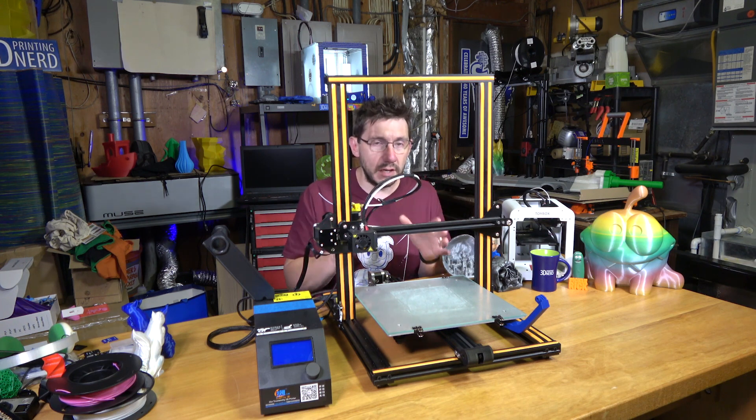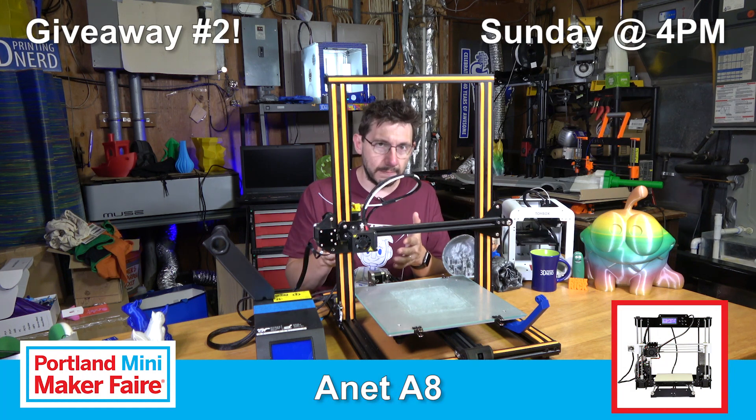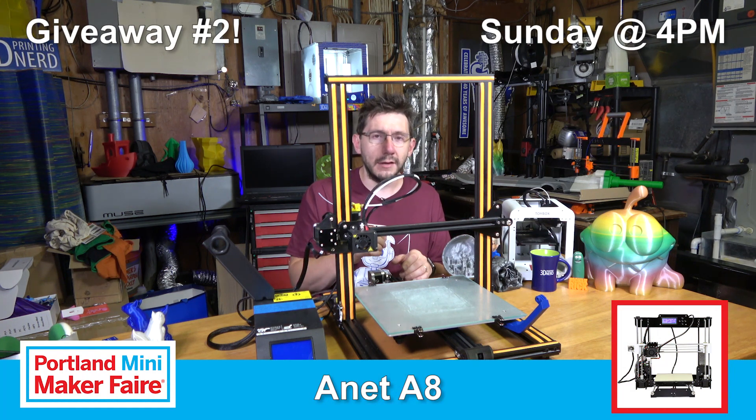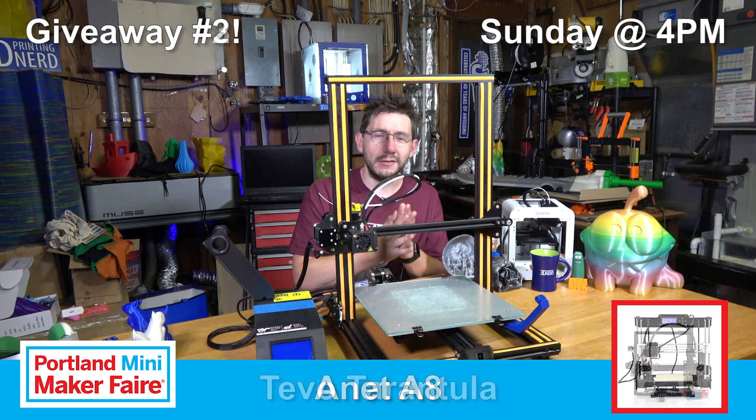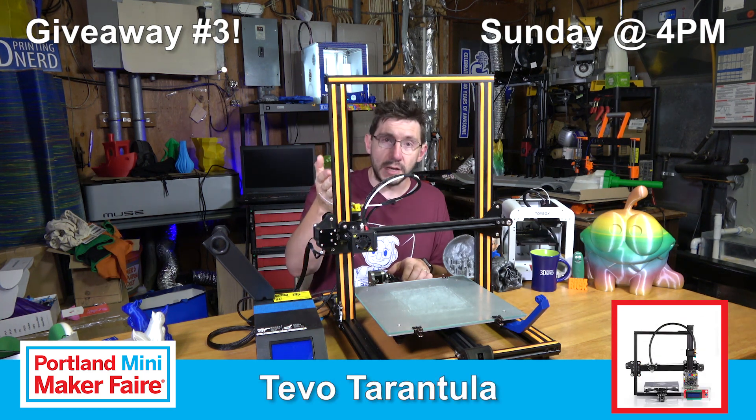It's going to be the same fishbowl entry system. On Sunday, the first name drawn at 4pm will be for the CR10. If that person is not present, I will redraw. So the order of prizes is: the CR10 first, then the Anet A8, then the third printer — the TiVo Tarantula. That's awesome, and a big thanks to Gearbest for sponsoring that.